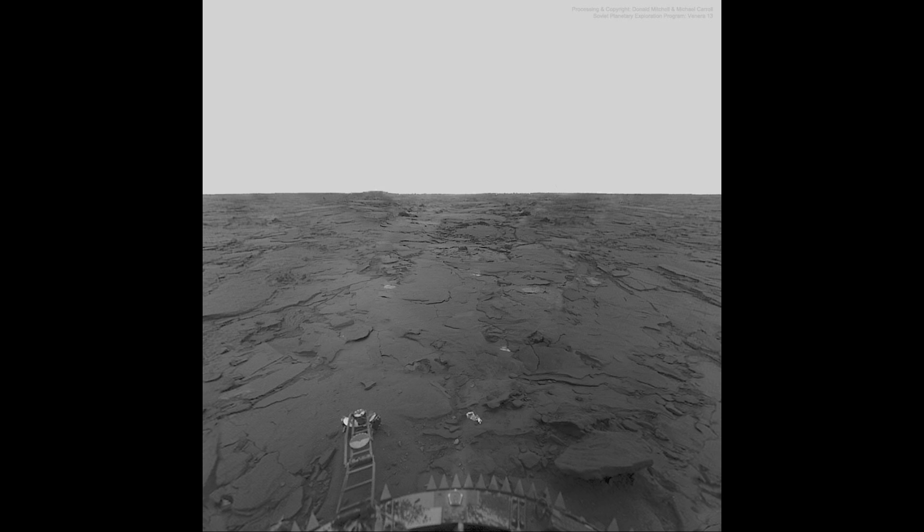Why is it so hard to land on Venus when we've landed on Mars many times, sent lots of rovers there, and landed on our Moon dozens of times? Venus has only been landed on a handful of times, and that's because of the very harsh conditions that exist.